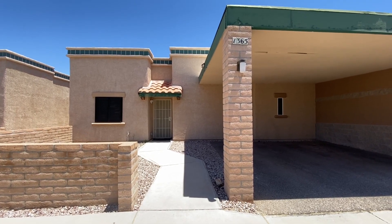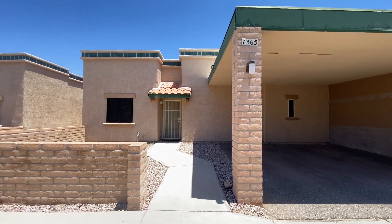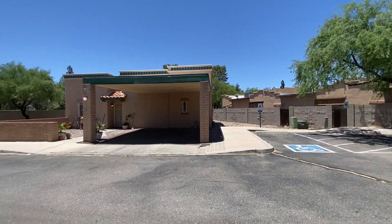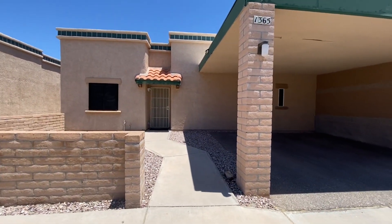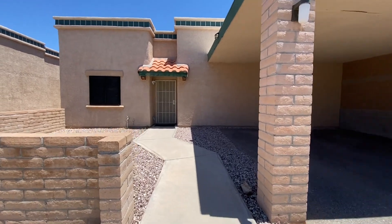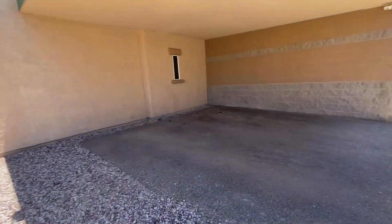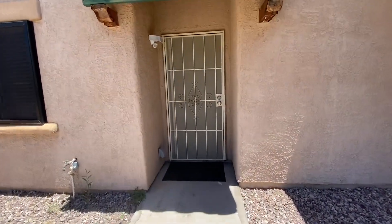Hi everyone, my name is Andrea. I'm with Blue Fox Properties. Today is June 12, 2023, and we're at 1365 East Zulema Loop. This is a three-bedroom, two-bathroom home, and it was built in 2004. Let's go take a look inside.